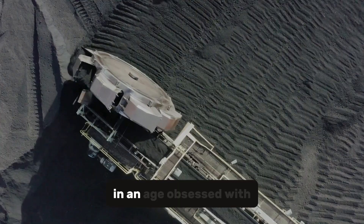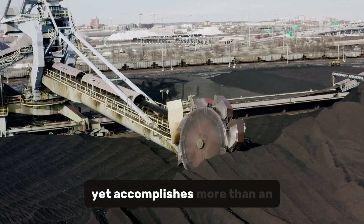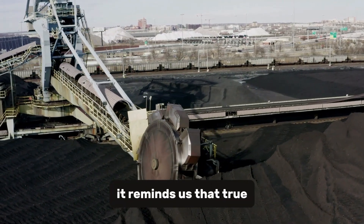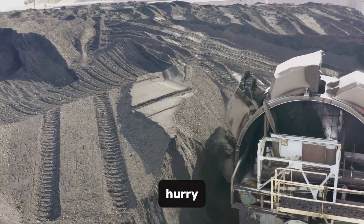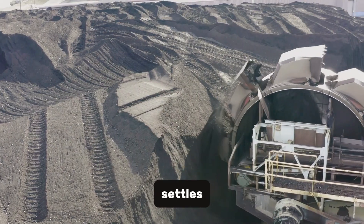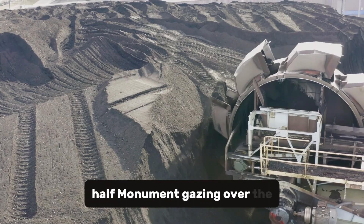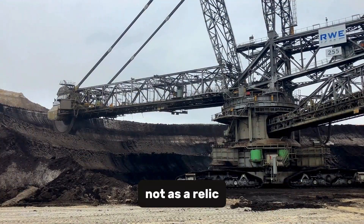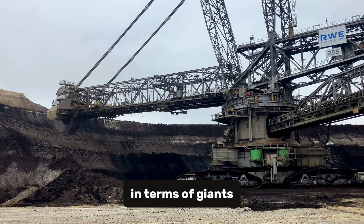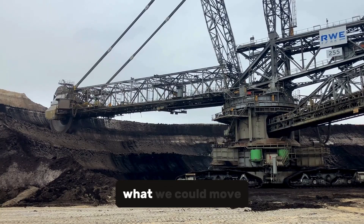There's poetry in its silence. In an age obsessed with speed, this machine moves slower than a human walk, yet accomplishes more than an army of smaller engines could dream of. It reminds us that true power doesn't always need to hurry — sometimes it just needs to endure. And when its motors finally power down and the dust settles, it will stand there, half machine, half monument, gazing over the hollowed landscape it created. Not as a relic, but as a reminder of an age when humanity thought in terms of giants — when we measured greatness not by algorithms or code, but by the weight of what we could move.